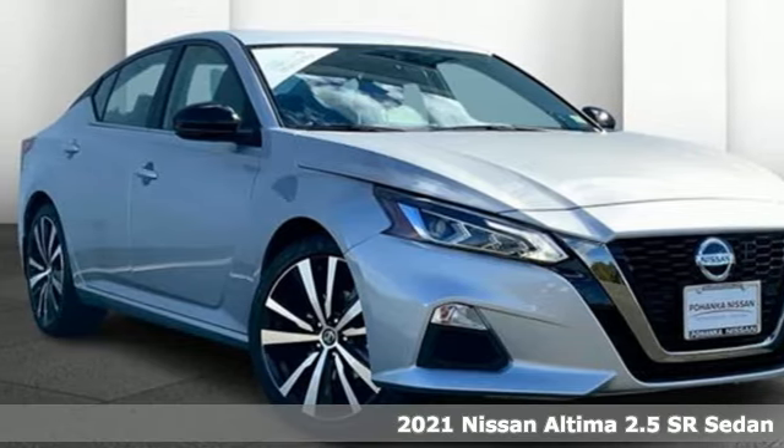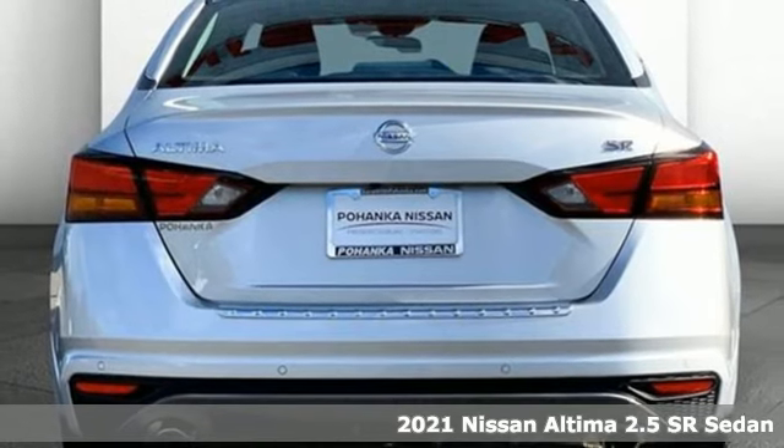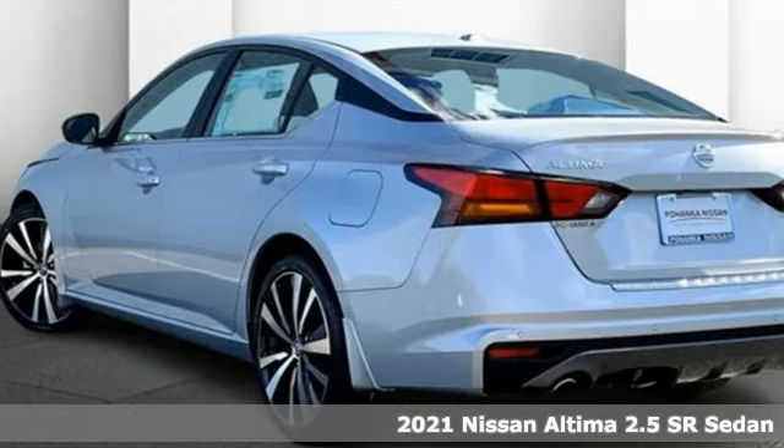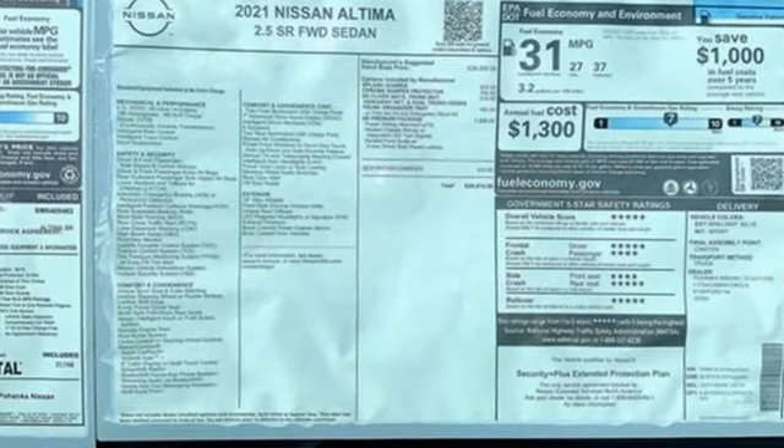Here's a new 2021 Nissan Altima. This sedan comes equipped with a suite of standard safety, driving, and convenience features aimed to inspire certainty behind the wheel. And it comes with all the amenities you need.